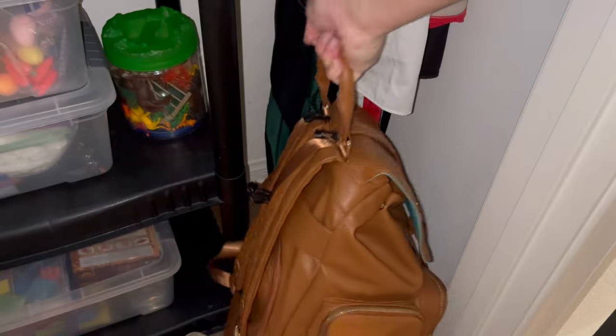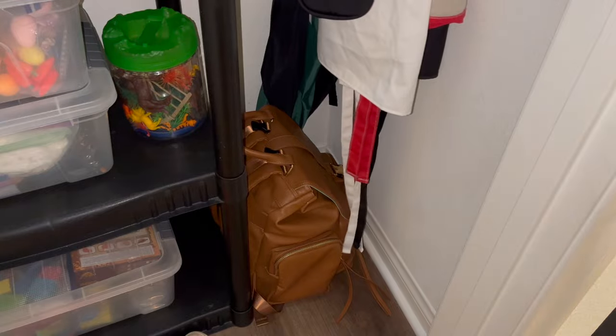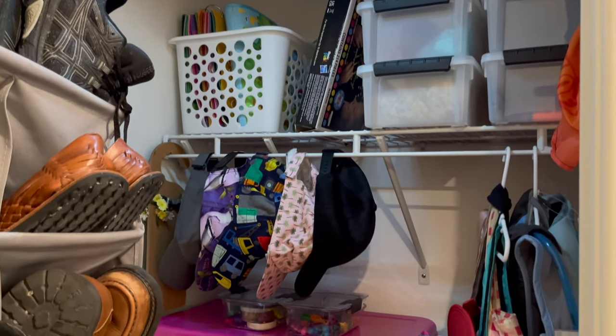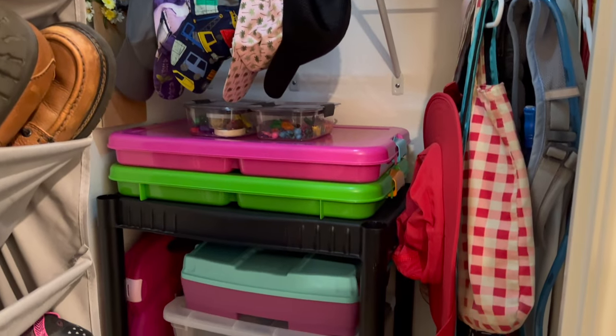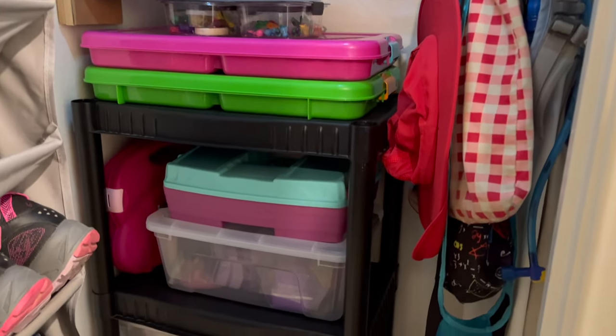So far, this closet has worked pretty well for us. I'd like to use more of the vertical space at the top of the closet, but fixing that problem will just have to wait to be in another video. Moving on, we are going to rearrange items in our toy chest and hall linen closet.